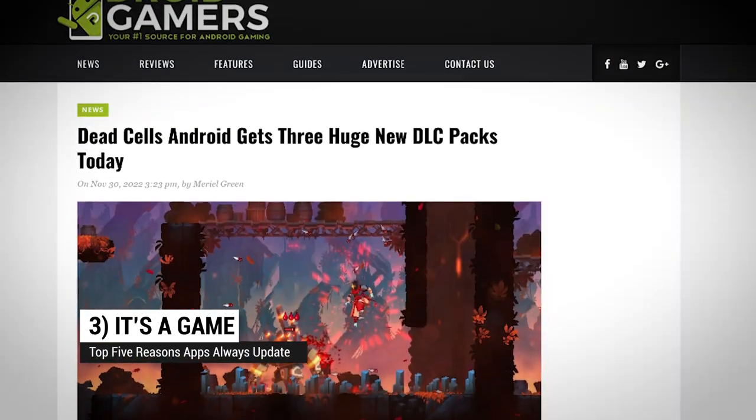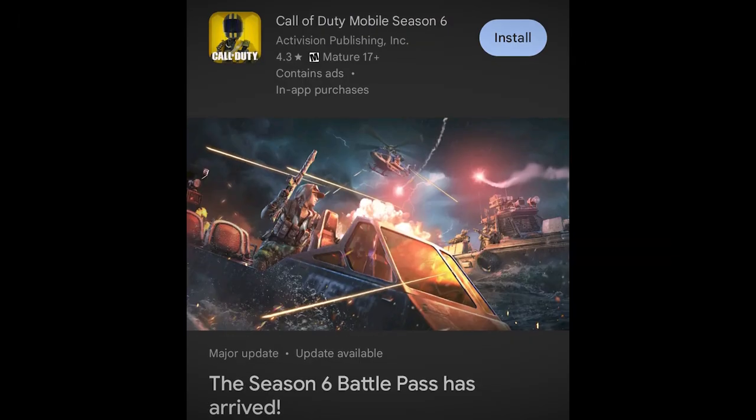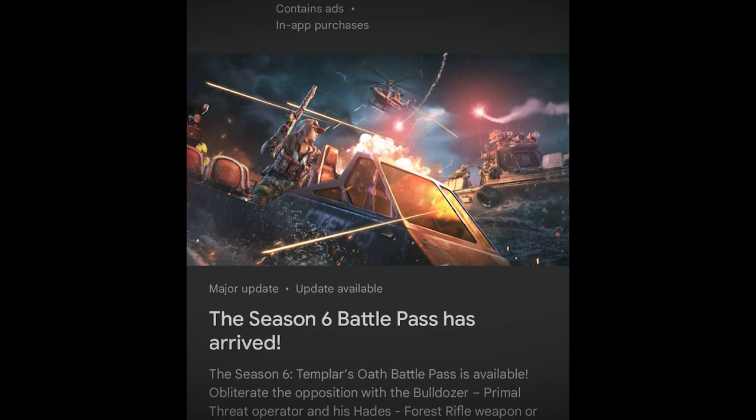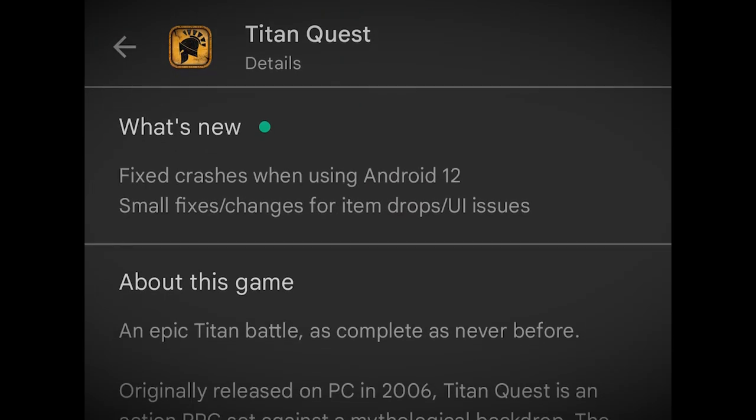Up to number three: it's a game. Updates are essential to how most game apps work. They also need new features to maintain user interest, but games have things like downloadable content, new seasons, new maps, and compatibility fixes for specific phone models. So it's more than just features — it's how you play the game. And you end up needing to update to progress.